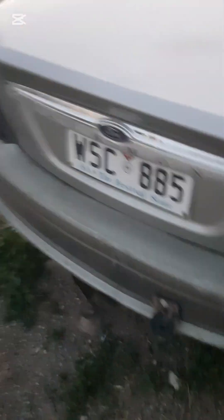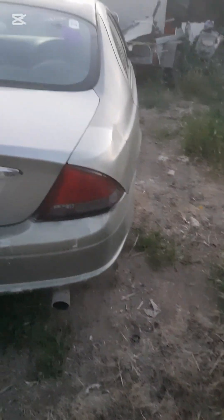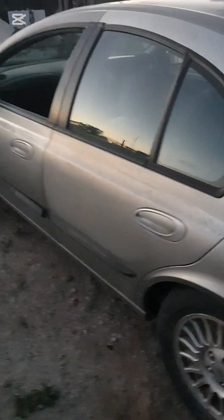Back to normal height, ish. Tail lights look clean. Not as dark anymore. But it's done.